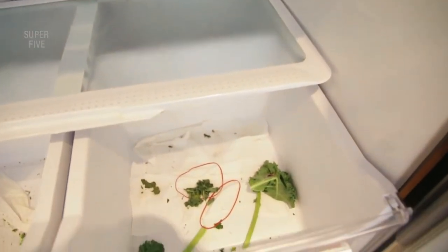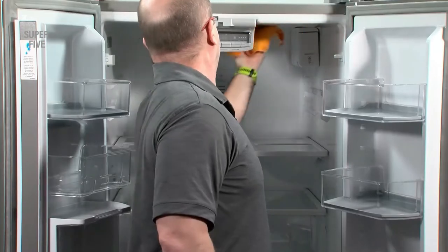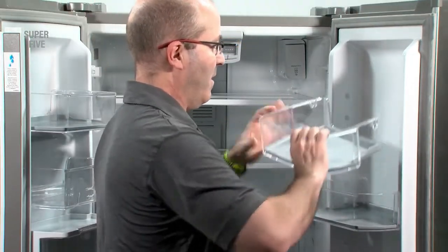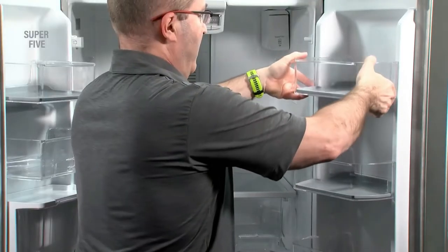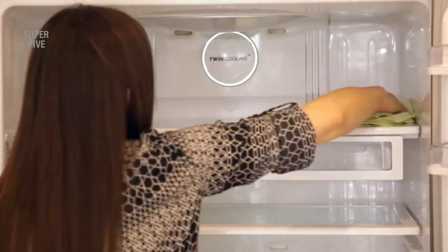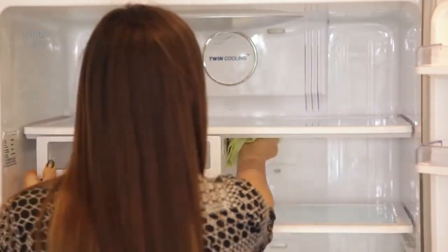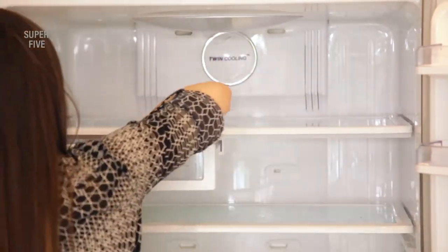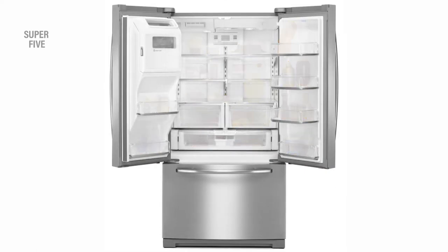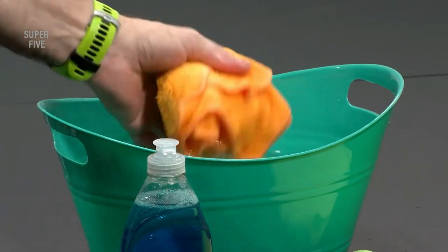Although the refrigerator is the workhorse of the kitchen, it is probably not cleaned as frequently as other household surfaces. Without routine maintenance, stains and food residue can accumulate on the exterior surfaces as well as the interior shelves and drawers, emitting nasty odors every time the door is opened. Talking about cleaning products for inside the refrigerator, there are hundreds waiting for you in the market, but of course not all of them are equally effective for your circumstances.